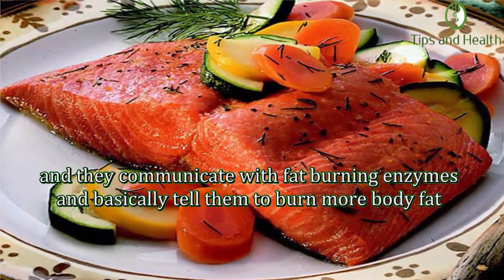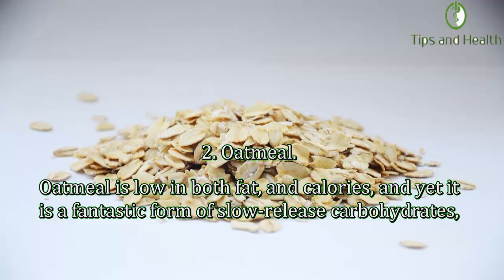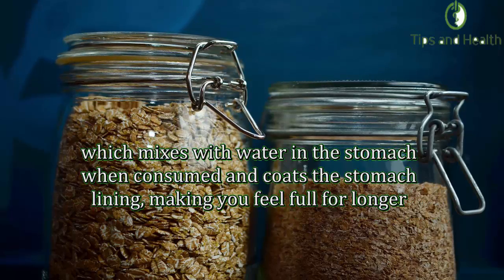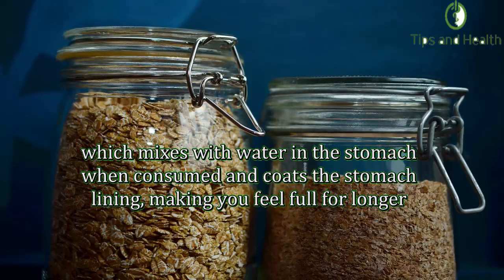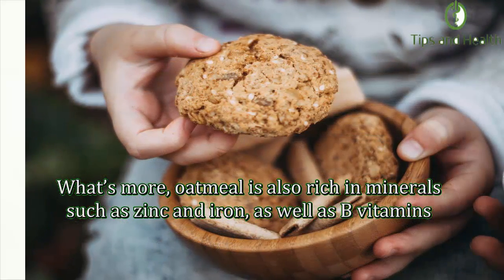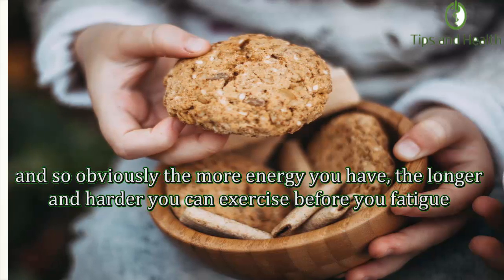Number two: Oatmeal. Oatmeal is low in both fat and calories, yet it is a fantastic form of slow-release carbohydrates which will help fuel your body for hours after consumption. Oatmeal is rich in fiber, especially soluble fiber, which mixes with water in the stomach and coats the stomach lining, making you feel full for longer. The fuller you feel, the less food you eat and the fewer calories you'll consume. What's more, oatmeal is rich in minerals such as zinc and iron as well as B vitamins, making it an ideal pre-workout food.